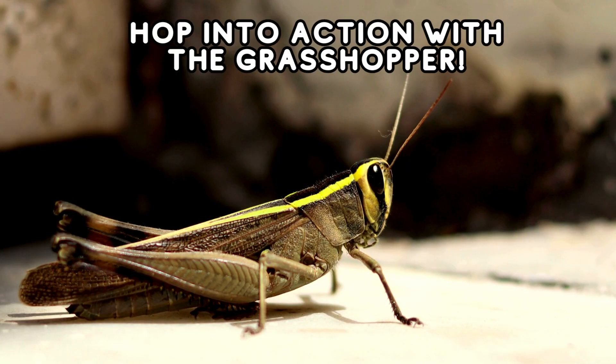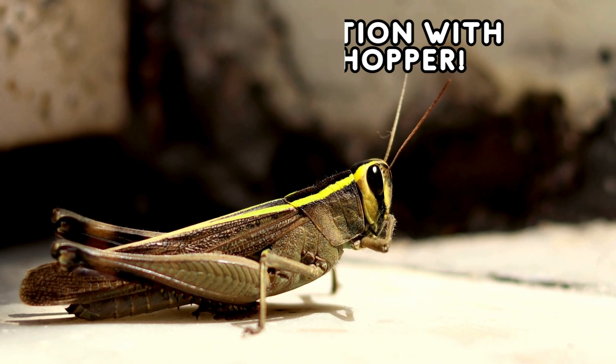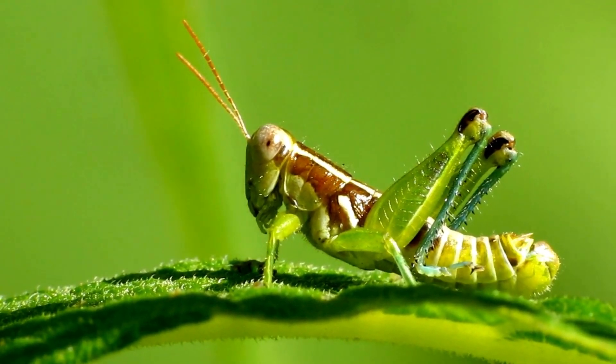Hopping into our list is the grasshopper. With their powerful hind legs, grasshoppers can jump great distances. Let's see who can jump higher — you or a grasshopper?